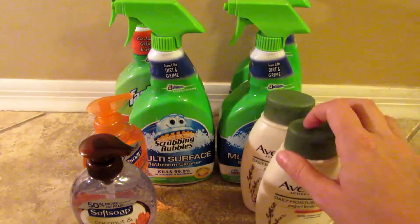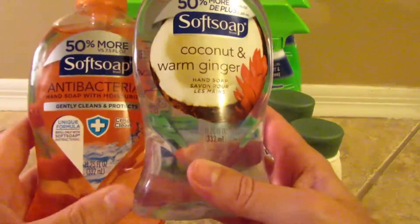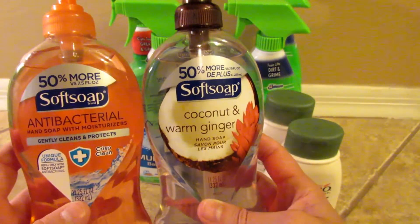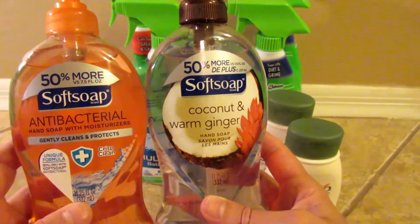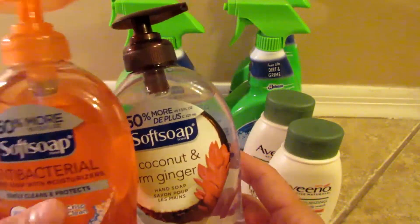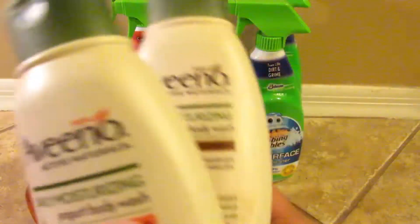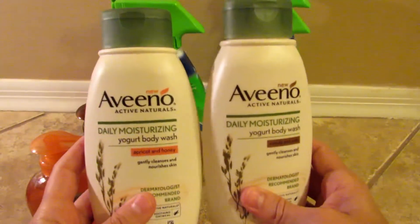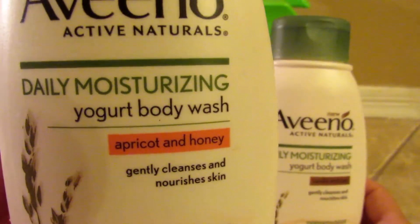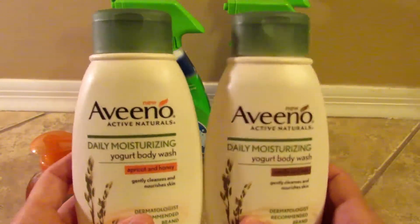In our second transaction we're going to get the Soft Soap and the Aveeno. The Soft Soaps are buy-one-get-one free and come in two sizes — 11.25 oz and about 7.5 oz — you'll see the tags in store. Buy two and you get 3,000 points back, and no coupons are needed. The Aveeno deal is 25% off and buy two get 5,000 points. Try to get the yogurt body wash because it has a Checkout 51 rebate — a $1 rebate with a limit of two.